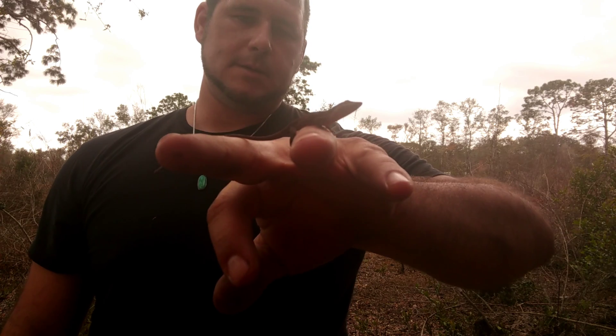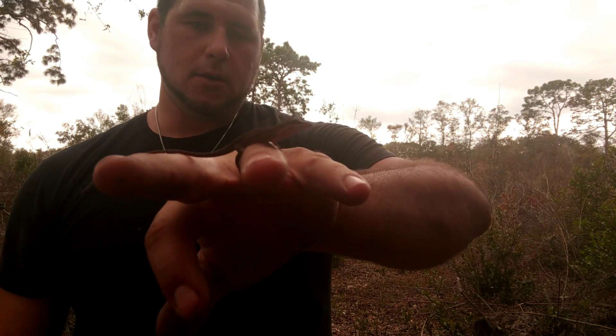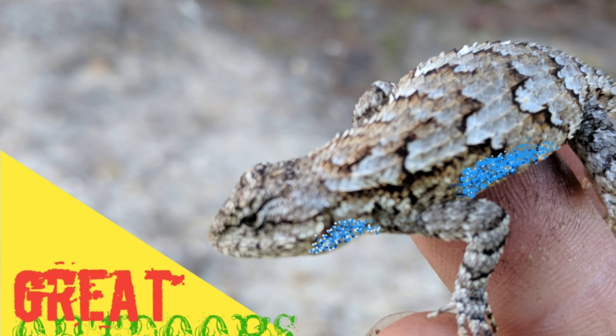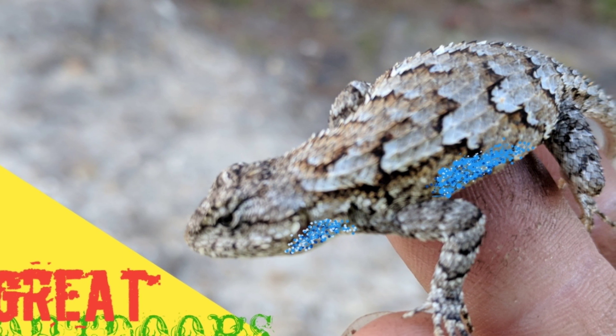They tend to be an arboreal species — they like to live in the treetops. A lot of people think that since the introduction of the brown anole, the green anole has actually started to live a more arboreal lifestyle than they did previously, as we talked about earlier in the eastern fence lizard video.